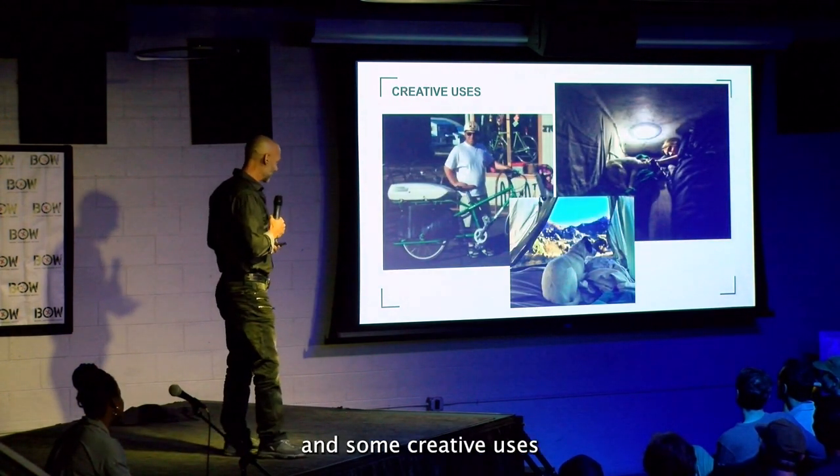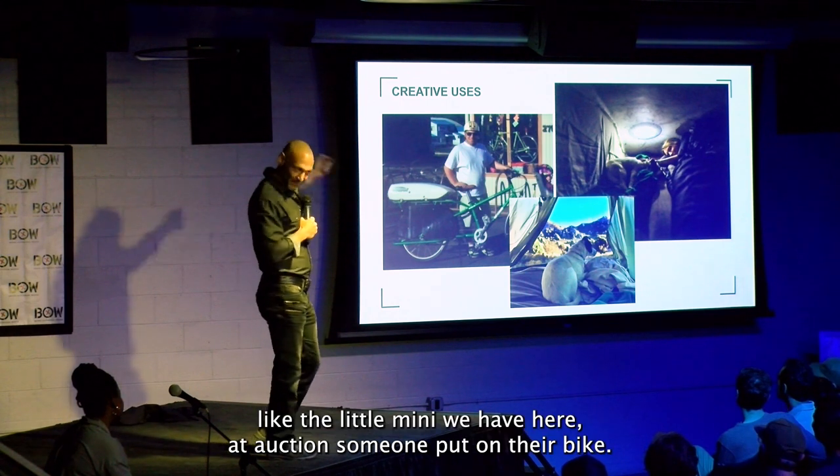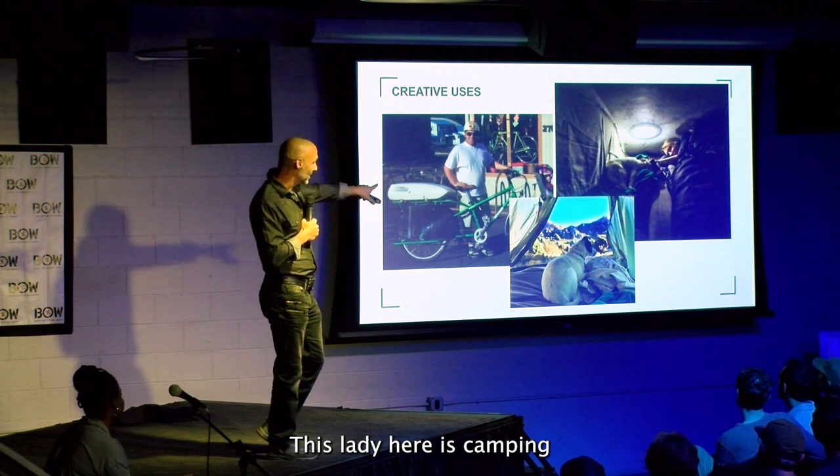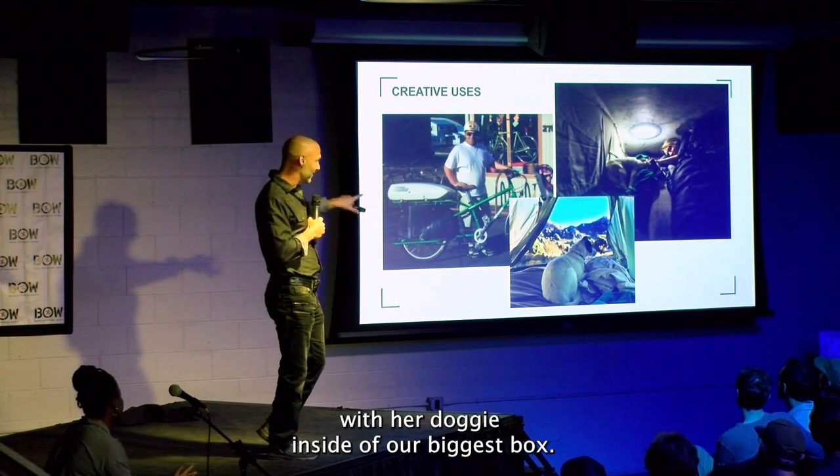And some creative uses — like the little mini we have here at Oxford that someone put on their bike. This lady here is camping with her doggie inside of our biggest box.